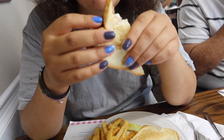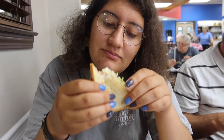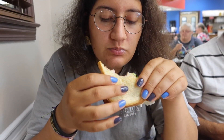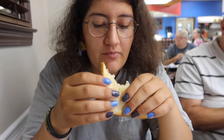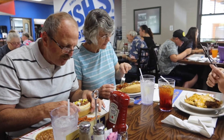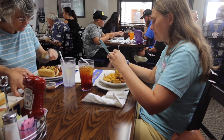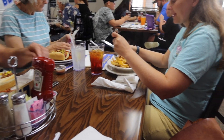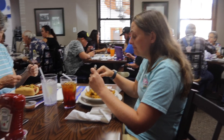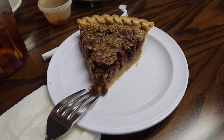Hannah just took a bite out of hers. Let's see the look on her face. How is it? It's pretty good. I think she likes it. Mia, what do you think? It's good.